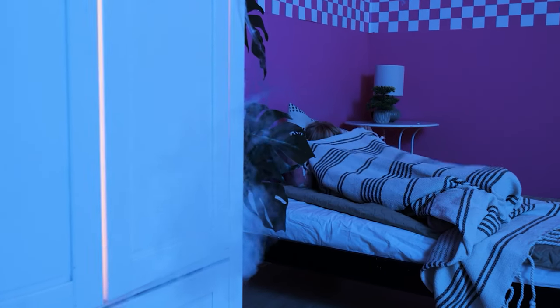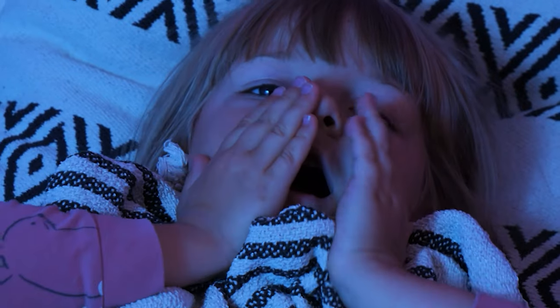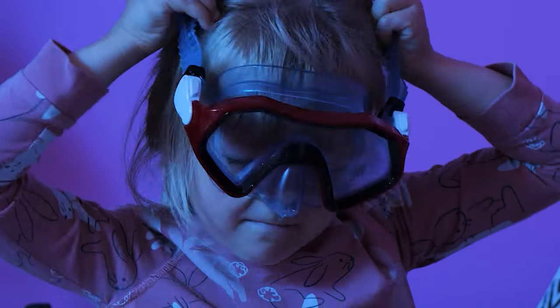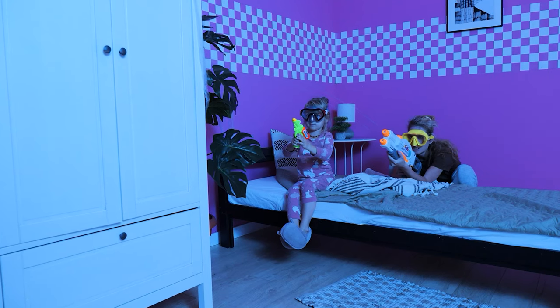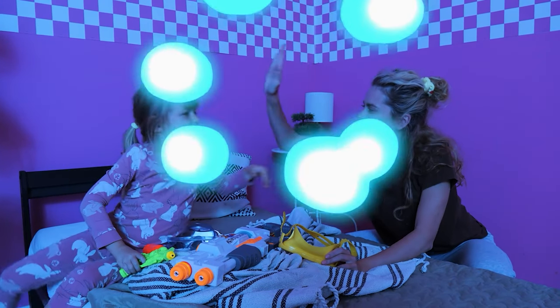I'm scared! There's a monster! Mommy! Mom to the rescue! I've got monster spray! Protect yourself, sweetie! And attack! We did it! Yay! Good job!